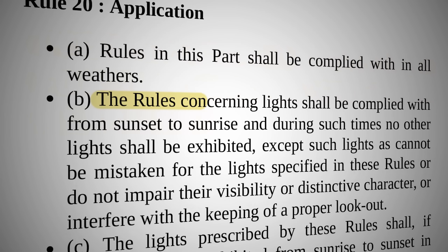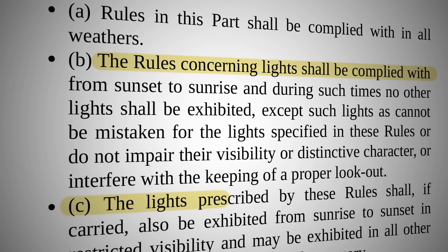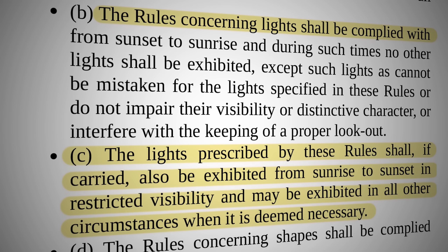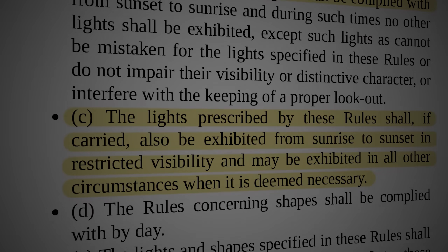The first few sets of rules cover definitions, sailing, safe speeds, and collision avoidance. But rules 22 through 30 specifically focus on lights on ships of all sizes and exactly how they need to be displayed. It's that important.